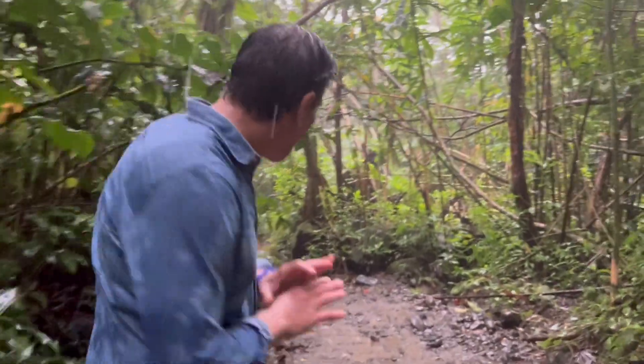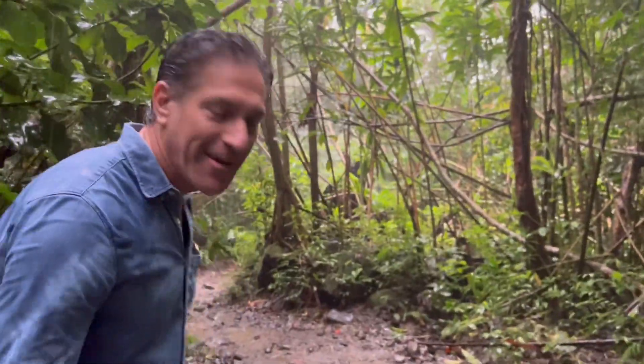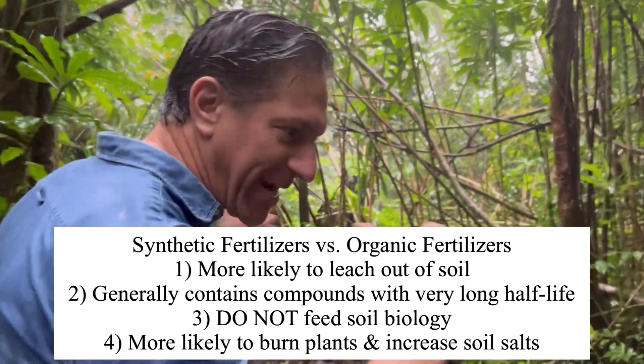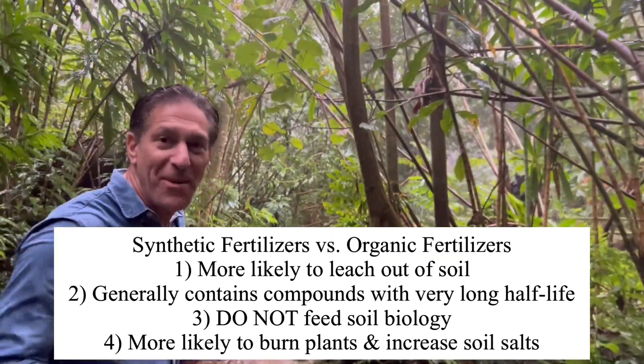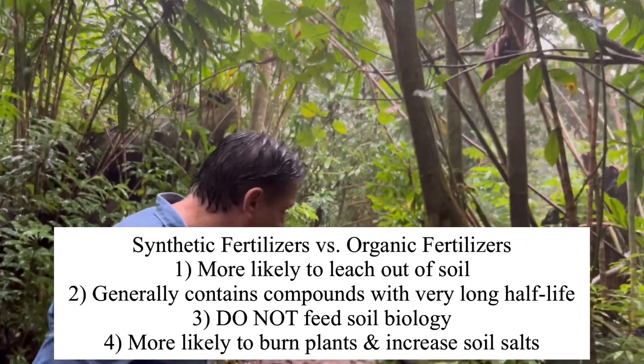Whether it's raining naturally or you have your sprinklers on, nutrients are being washed away between every watering — going back into the lakes, rivers, and streams and back into the ocean where they benefit the next cycle of life. Be mindful that water does leach nutrients out of your garden soil.